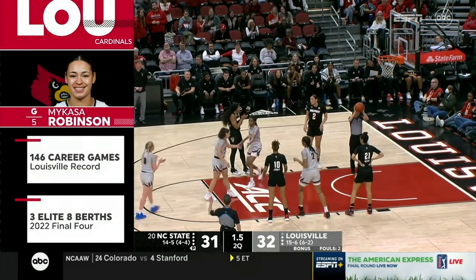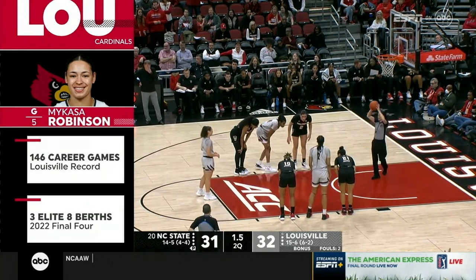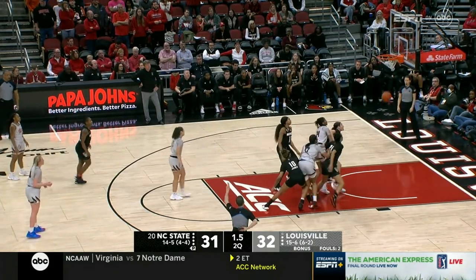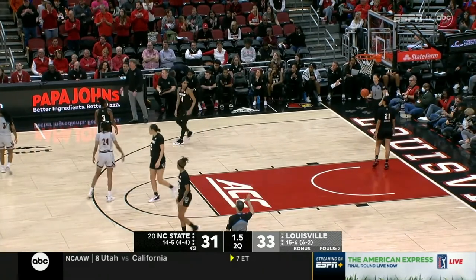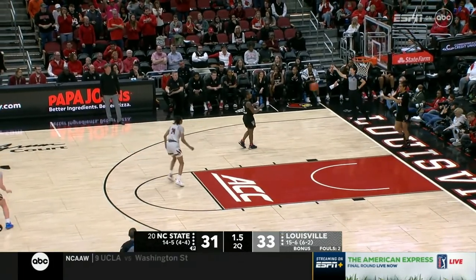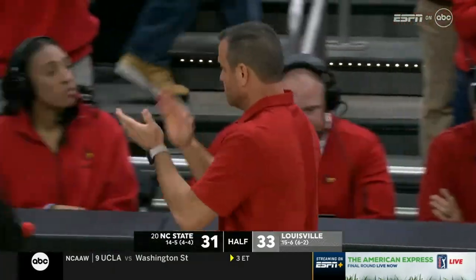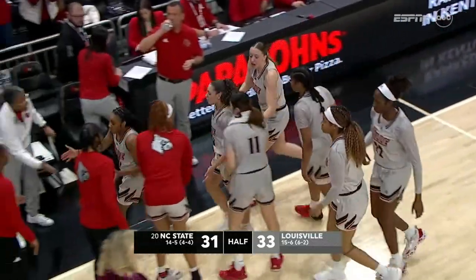She's an 85% free-throw shooter this year — a real area of growth. First four seasons here she was 53% from the line, but this year much better. She gets one to make it a two-point game. And NC State will just take it and hold. Louisville overcame an 11-point deficit and they have the lead going into the locker room, over 20th-ranked NC State.